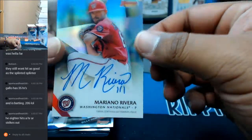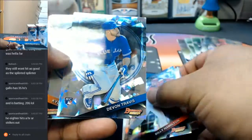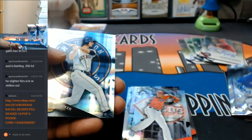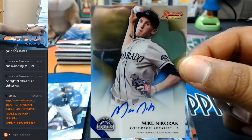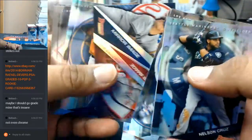For the Nationals, Mariano Rivera with the auto. Devon Travis - I'm sorry - for the Blue Jays, that cracked ice. For the Rockies, Mike Nikorak with the auto. That's it for that box.